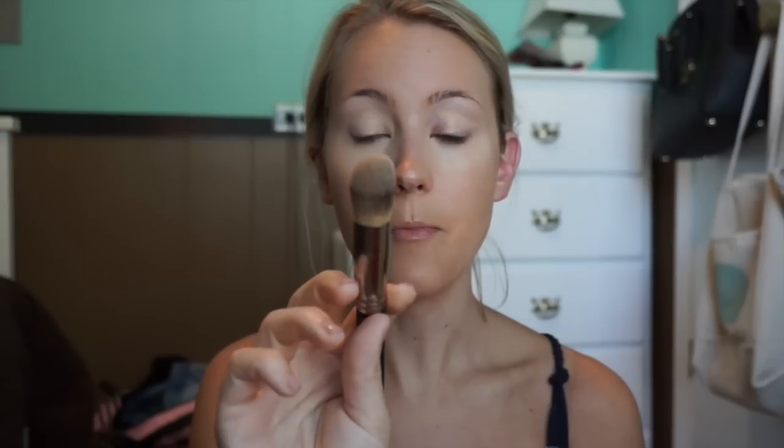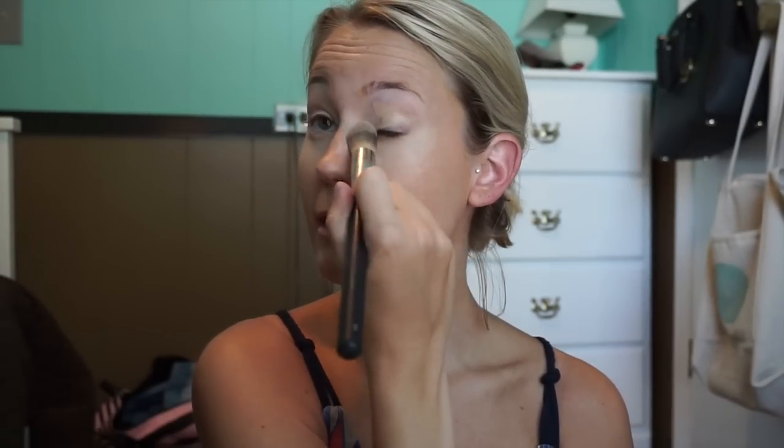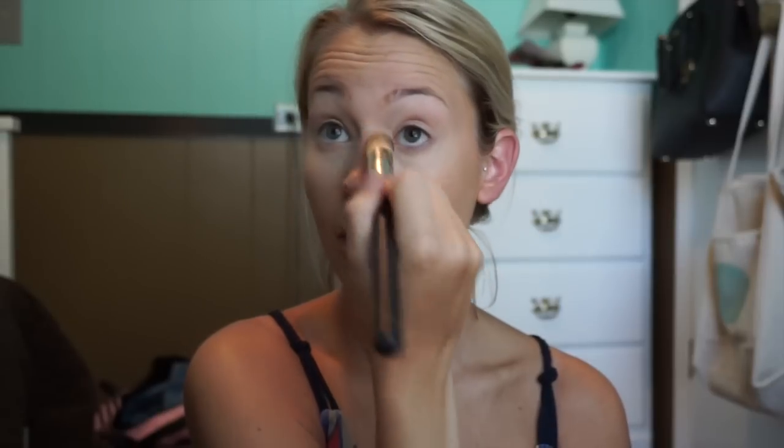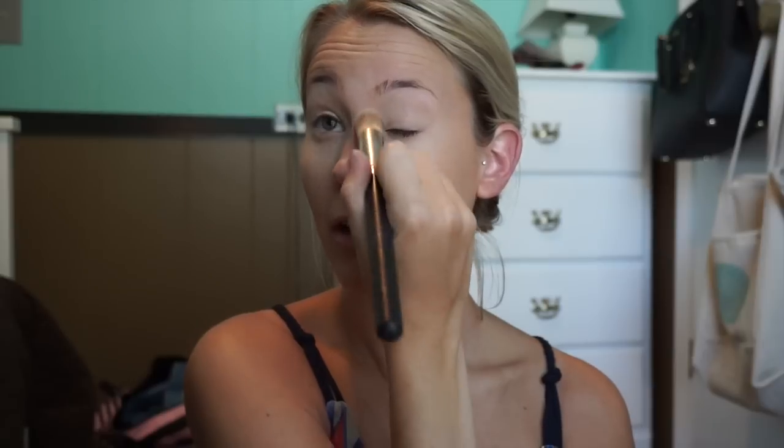I also have a bigger version of this from Sigma, and I like that one too, but I was traveling recently to Austin, Texas and this was perfect to throw in my little travel makeup case. So I'm just blending that out even more, making sure there are no harsh lines, taking it down my nose a little bit. You probably saw that really cute little tan line from wearing sunglasses. Because I have green eyes, it is impossible for me to go outside in the sun and not wear sunglasses — I'm sure you know what I'm talking about if you have light eyes too.